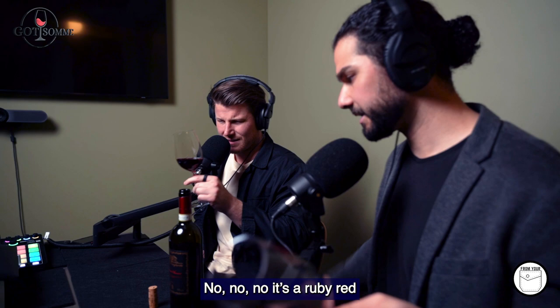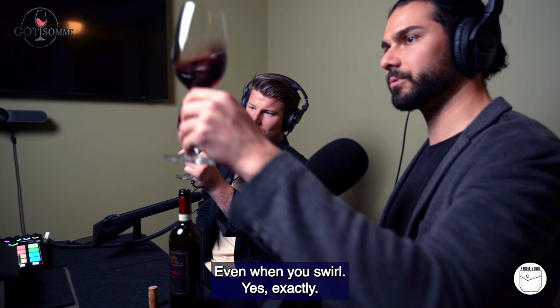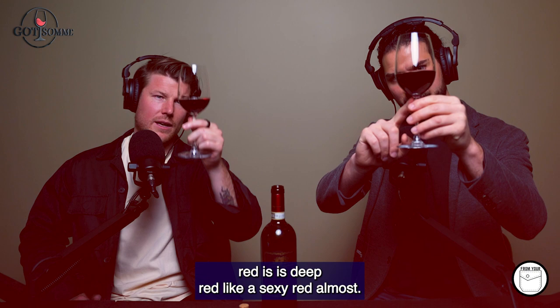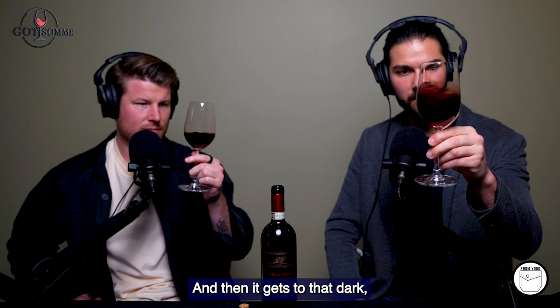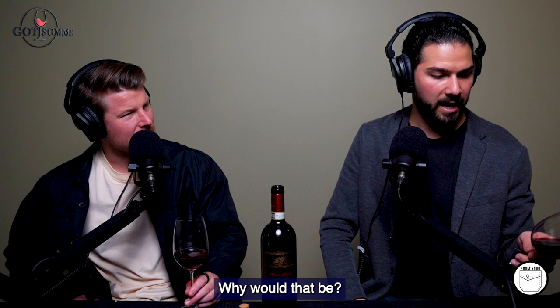Because I know it's red, I know we're getting ruby on this. It's a ruby red, yes, but with that slight brick, slight brown colour. 100%. Definitely when you swirl it. At the bottom of the glass it's a deep red, like a sexy red almost. And then it gets to that dark colour in the middle, and when it comes to the rim, it is that brown brick colour.